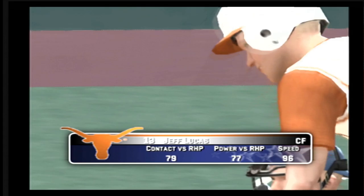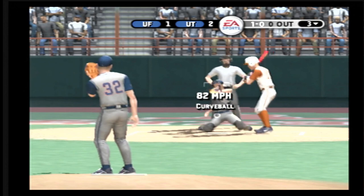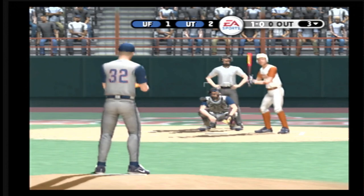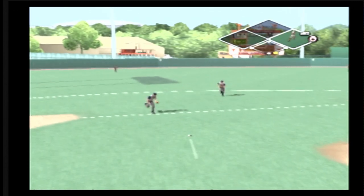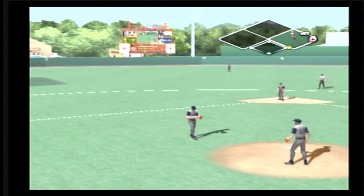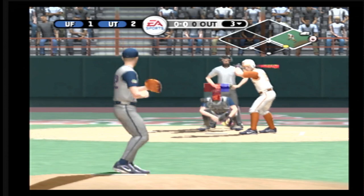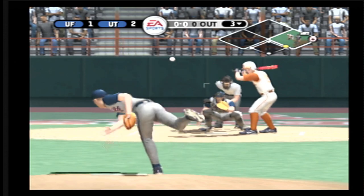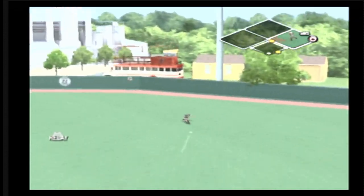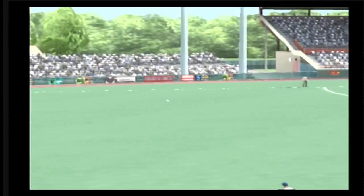Stepping in — number 13 is one for one today with a single. Breaking ball misses low for a ball. There's a bunt. Number two is up next. Trying to keep the runner at first — the runner's back in time. Grounder to right, that one had eyes, and the runner went right through the stop sign. He's on with a single. Ground ball to the right side past the second baseman into right field, and he's on with a single.